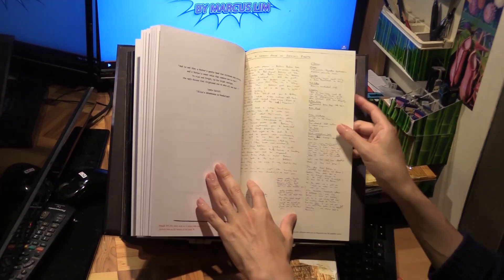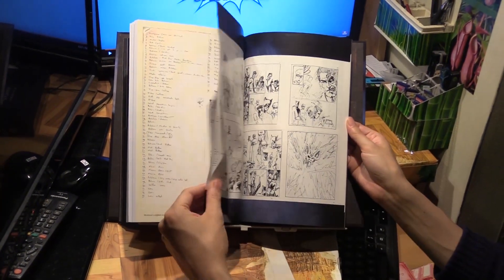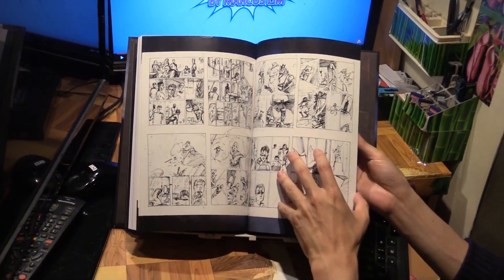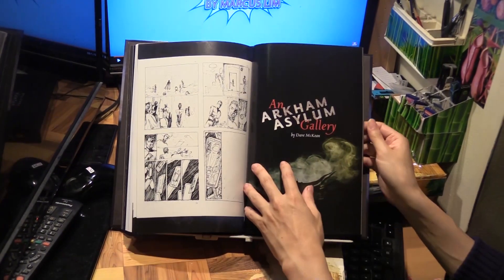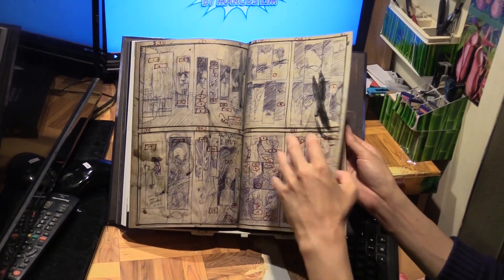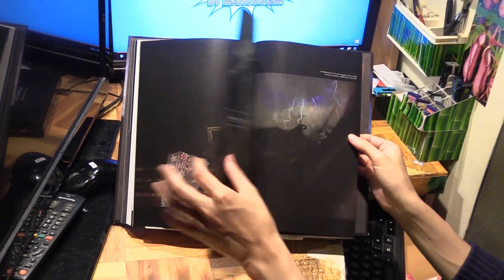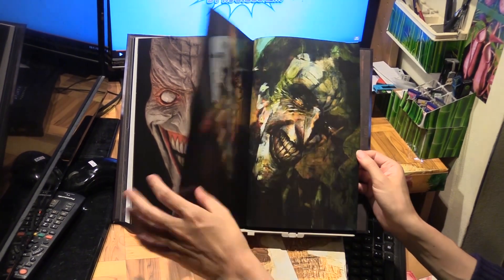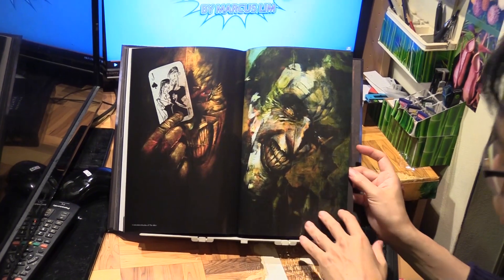There are also some layouts by Grant Morrison, the writer himself, which I guess served as a guide for Dave McKean. There's also an Arkham Asylum gallery by Dave McKean, and then some of the covers for all the previous editions.